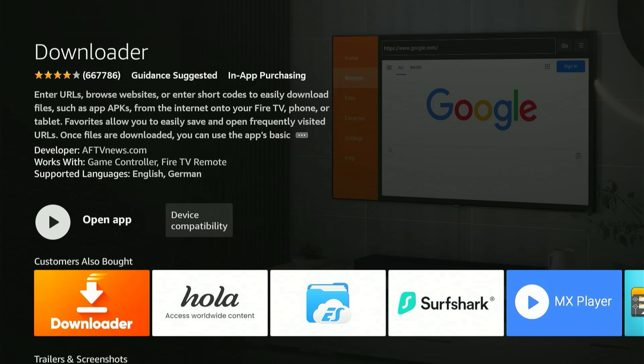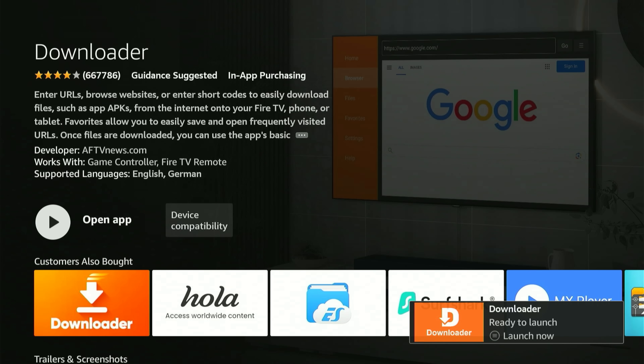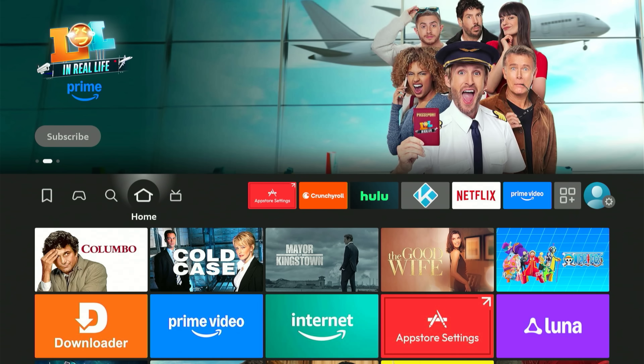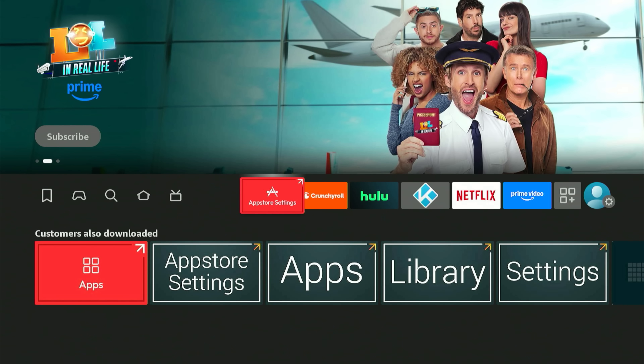Wait for it to reach 100% — be patient. When it's finished, you'll see Launch Now, but do not open it yet. Now that it says Launch Now, press the Home button on your remote. Next, we need to go into your Fire Stick's settings for a crucial change.